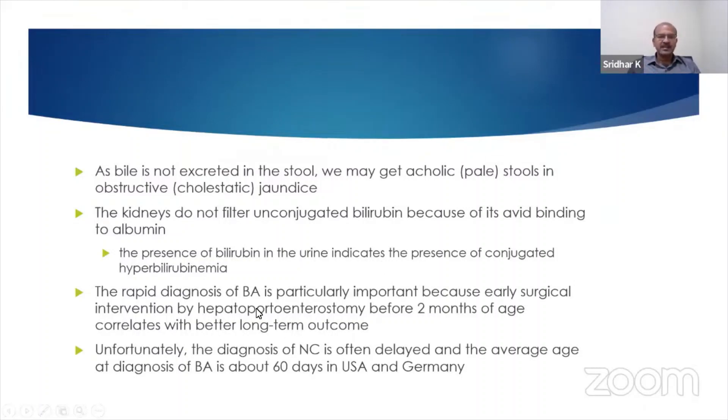It is very important to diagnose biliary atresia early because surgical intervention before two months correlates with a better long-term outcome. Despite the best of efforts in many countries, even in the developed world, the average age of diagnosis and treatment is around 60 days.